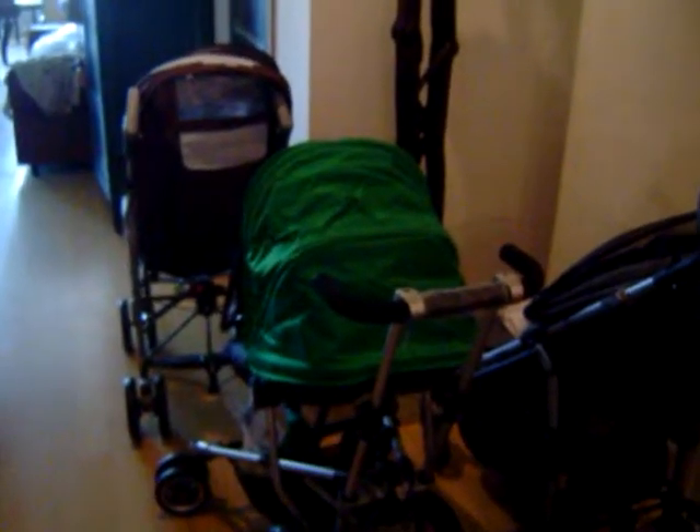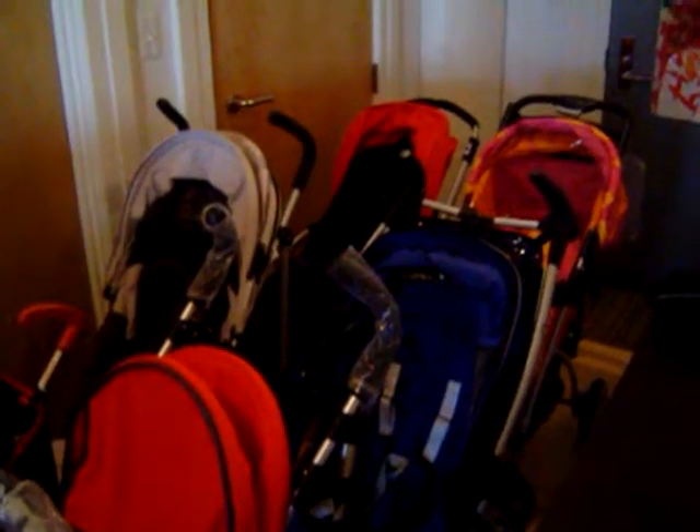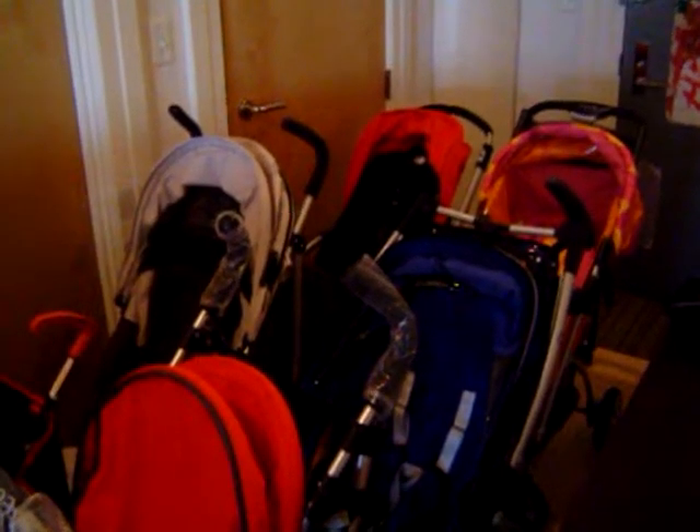Here is a look at all of the competitors. There are two more to come today — one from Baby Planet and one from Zooper — but as you can see, we're running out of room in the apartment. So now it's time to get strolling and put these strollers through the paces.